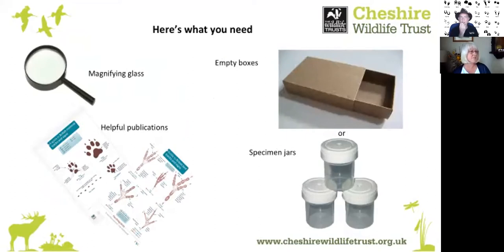These are the things that you'll need — not many things apart from obviously your senses. A magnifying glass could be handy, and a helpful guide of tracks and signs, plus collection boxes or specimen jars.